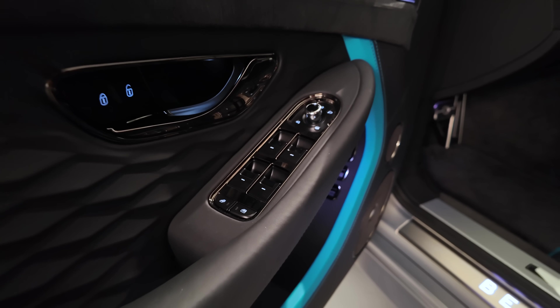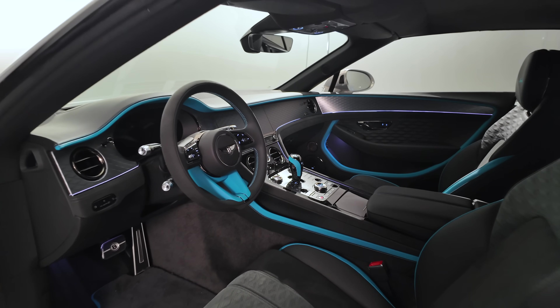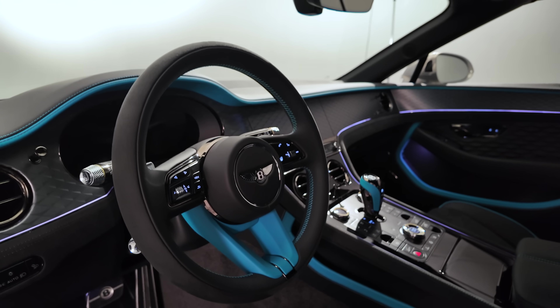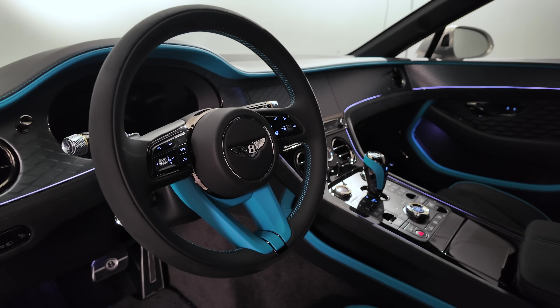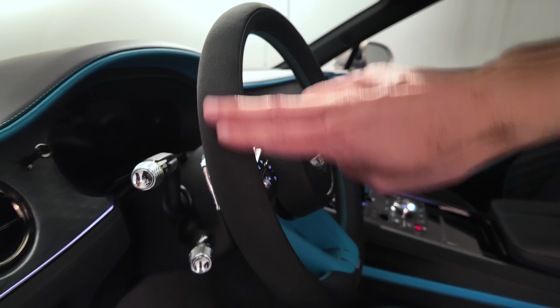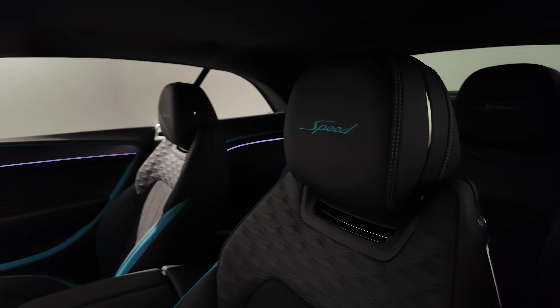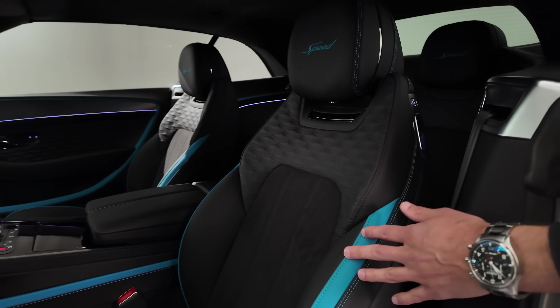The Speed version is the top trim — there will be other versions to follow below that. Look at the steering wheel in this blue and black scheme; the outer ring is actually microfiber, which is pretty fancy. And this seat is also microfiber on the inside, for the most racing-style look.